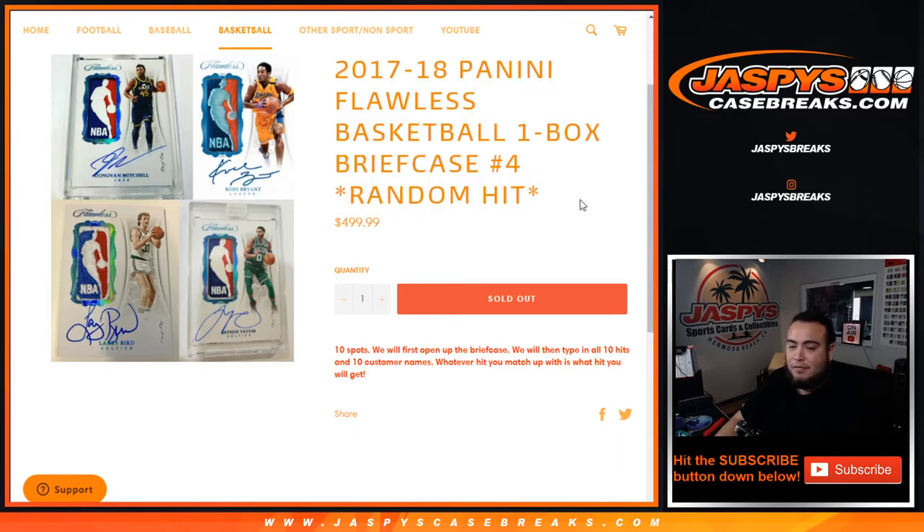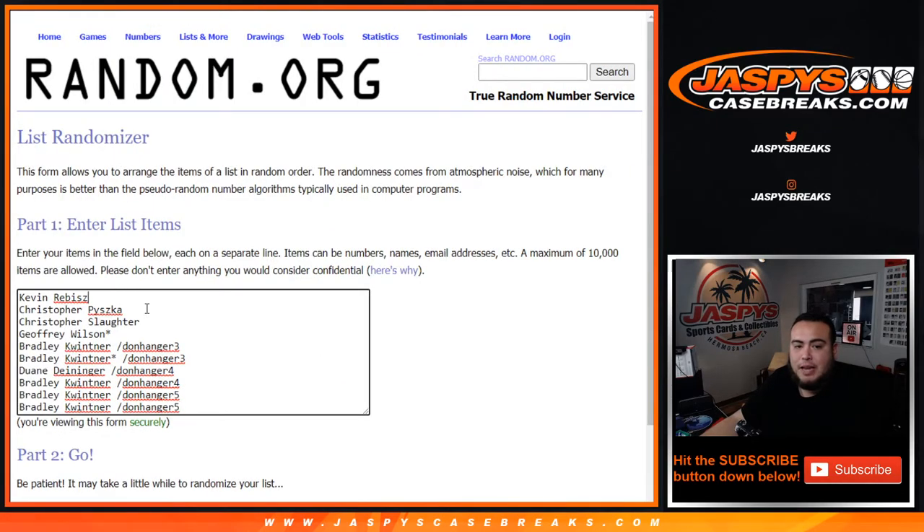Second half of the case, 10 total spots. First we'll open up the briefcase, showcase the hits, then we'll type in the 10 hits and the 10 customer names, randomize both, and whatever hit you match up with is what you get. If there's an extra hit sometimes we'll combo up two hits to make one. Customer names: Kevin, Christopher P, Christopher S, Jeffrey with last ball mojo, bottom straight up, and Bradley got five out of the six, with Dwayne sneaking in getting one in Donner's hangar four.